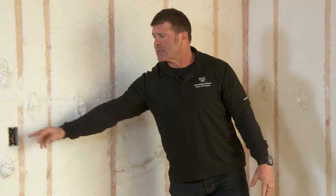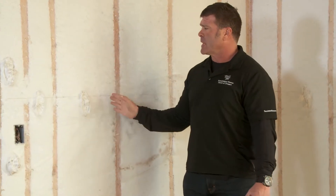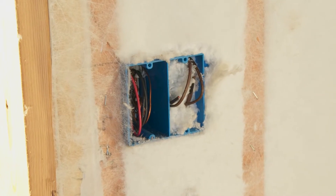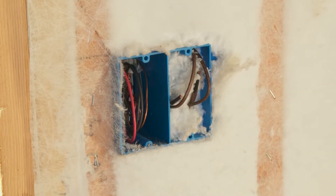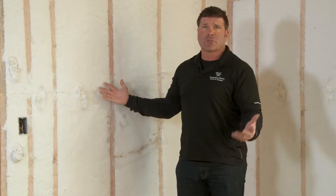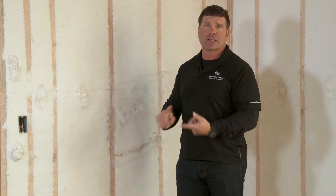If there are electrical boxes or plumbing pipes or anything, it packs around and gives us a complete R23 insulation in the walls. We're seeing energy bills of $80 a month for 2,600 to 2,700 square foot homes — that's electrical and gas in the winter.